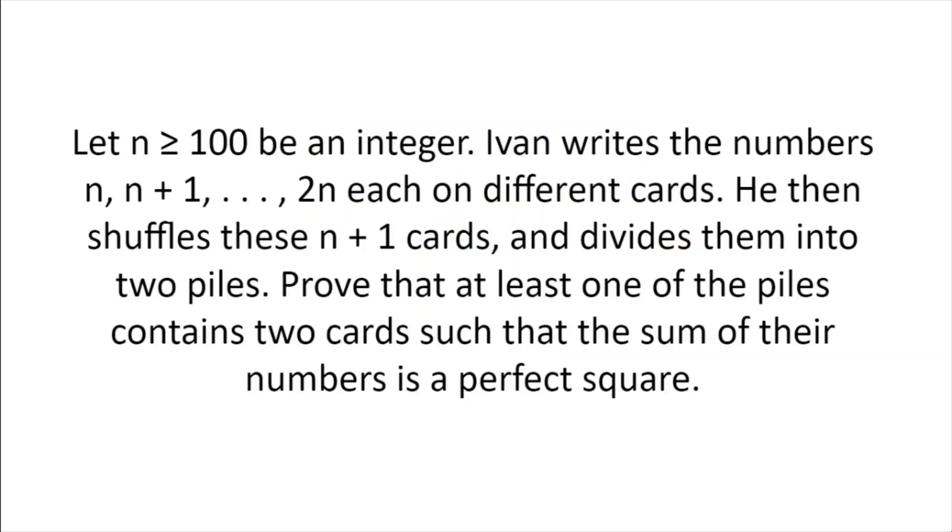Let n be greater or equal to 100 and be an integer. Ivan writes the numbers n, n plus 1, n plus 2, all the way to 2n, each on different cards. He then shuffles these n plus 1 cards and divides them into two piles. Prove that at least one of the piles contains two cards such that the sum of their numbers is a perfect square.